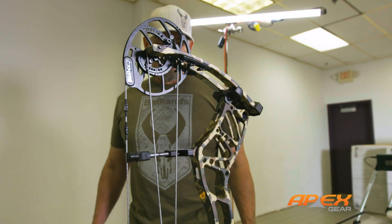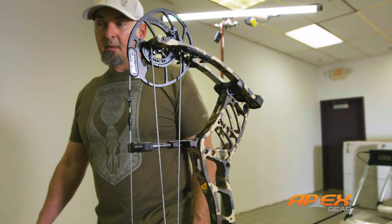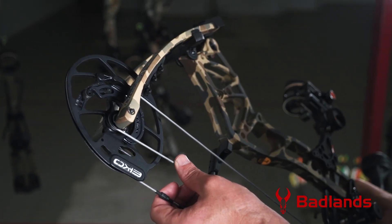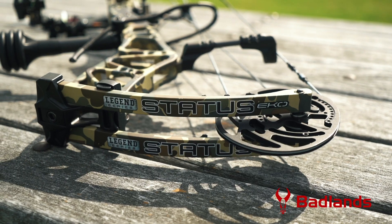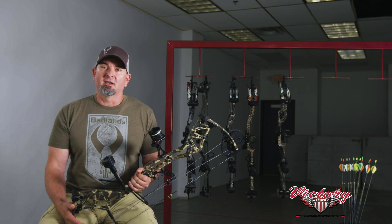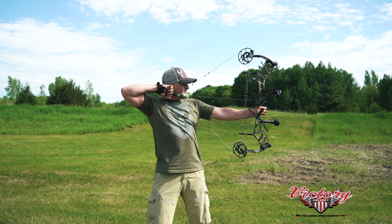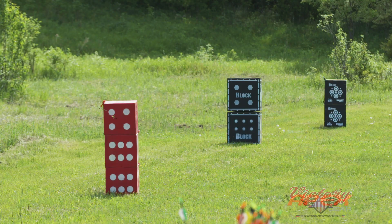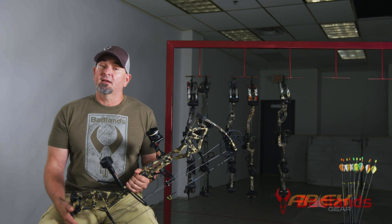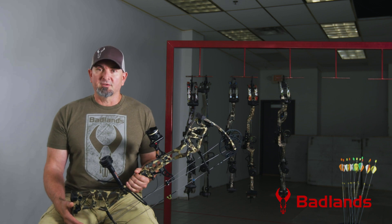The speed came with solid help from the Status Echo's new highly adjustable Echo Cam, which allows you to customize the let-off to four different positions: 75, 80, 85, or 90 percent without sacrificing any performance. Increased speed can shrink pin gaps and offer a bit of long-distance accuracy forgiveness, but it does often come with a harsher draw cycle — and fair warning, we found that with the Status Echo.